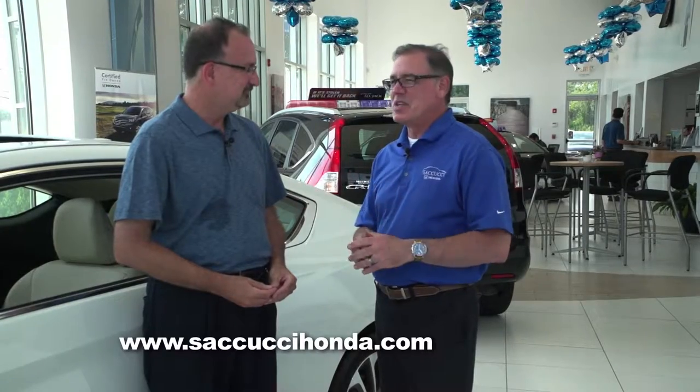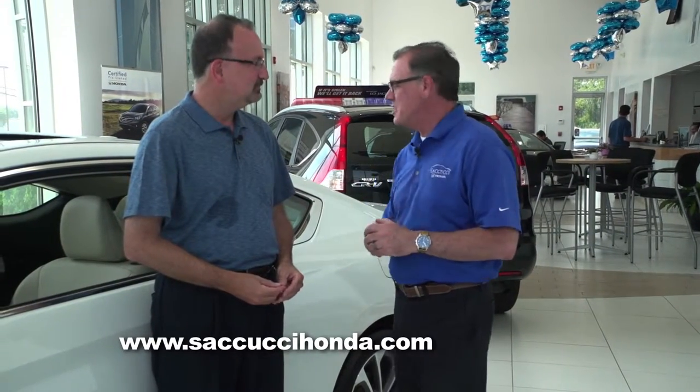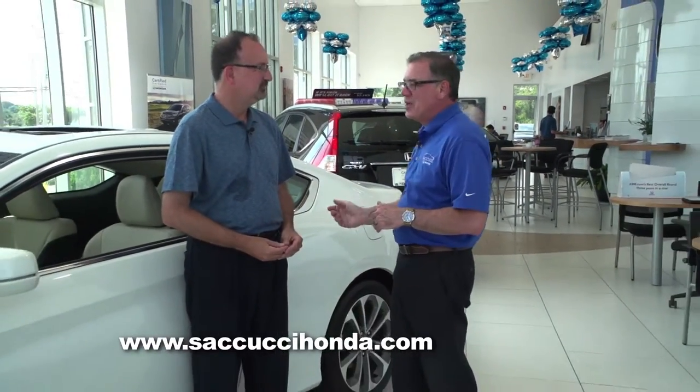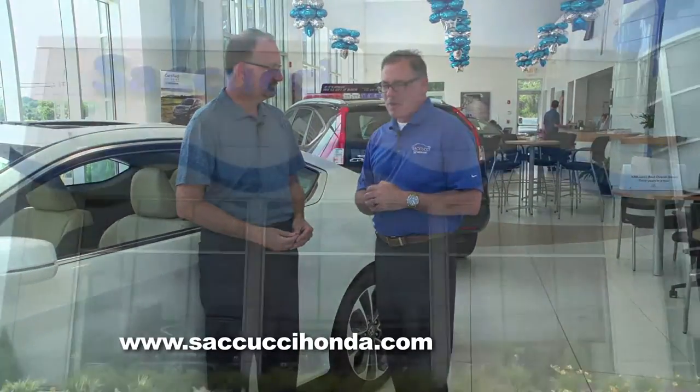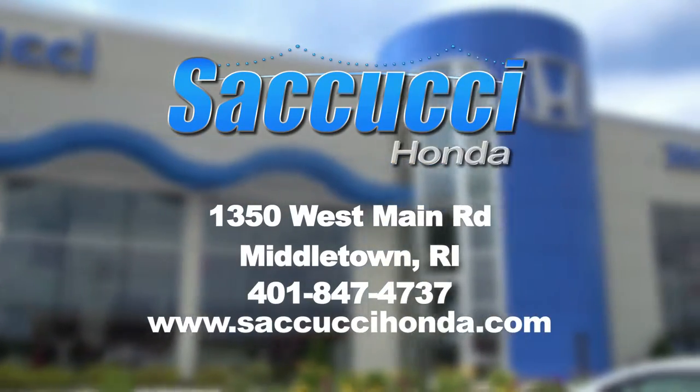We've been doing this here on the island for 65 years. We sell new vehicles, fantastic pre-owned vehicles, and Honda certified pre-owned vehicles. The main thing is we're a dealer you can trust, and the perfect thing about coming to Secuichi Honda is every day the best deal is made easy.